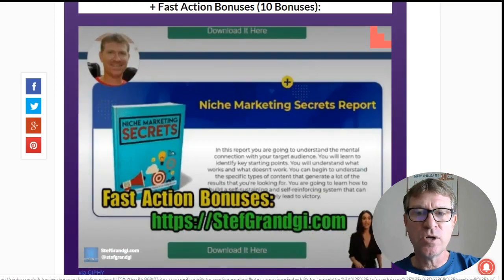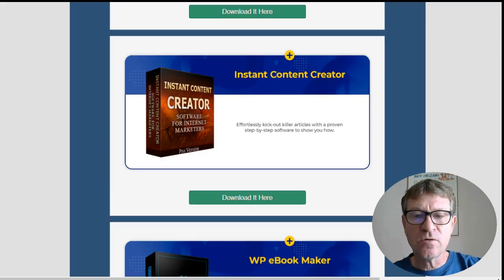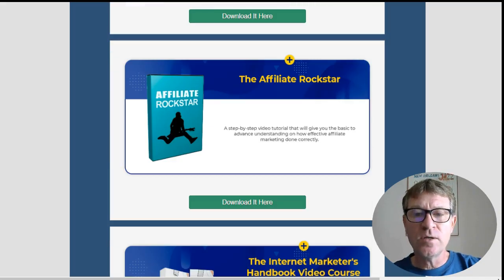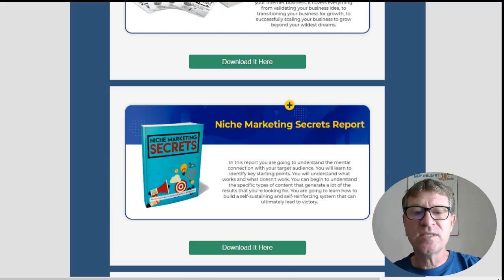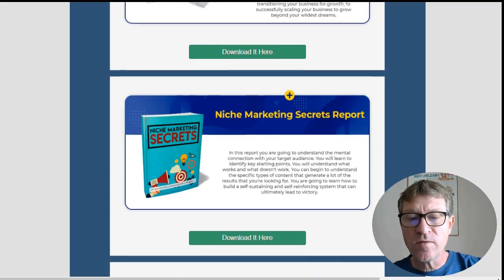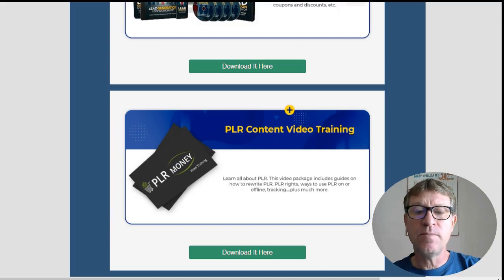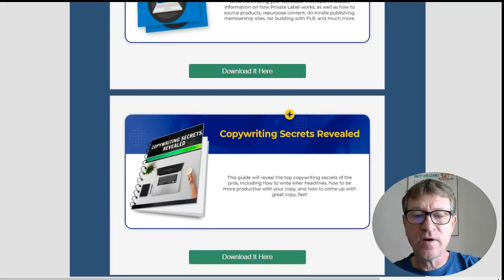Those are my fast action bonuses — there are 10 of them. Bonus one: your first membership site video course. Bonus two: Instant Content Creator. Bonus three: WPE Bookmaker. Bonus four: the Affiliate Rockstar. Bonus five: the Internet Marketer's Handbook Video Course. Bonus six: Niche Marketing Secret Report. Bonus seven: Live Lead Generation Workshop. Bonus eight: PLR Content Video Training. Bonus nine: White Label Profit Plan Report. And finally, bonus ten: Copywriting Secrets Revealed.